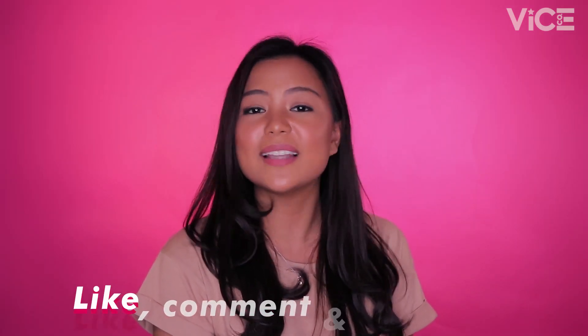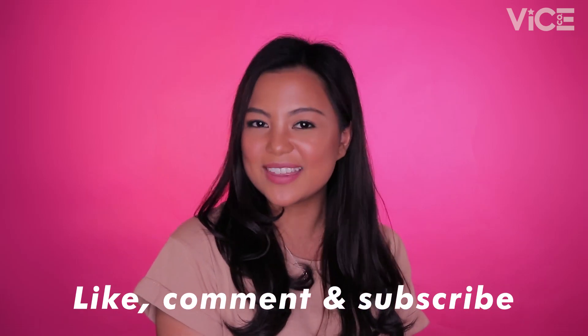Once again, I'm Gabby from Vice Cosmetics. Thank you for watching. Don't forget to like, comment, and subscribe, and we'll see you in the next video. Sumainyo ang kagandahan!